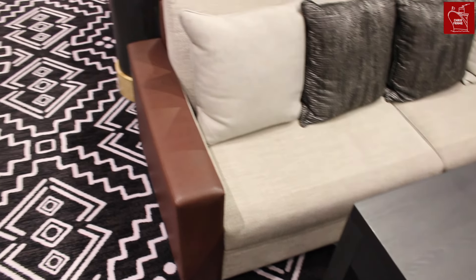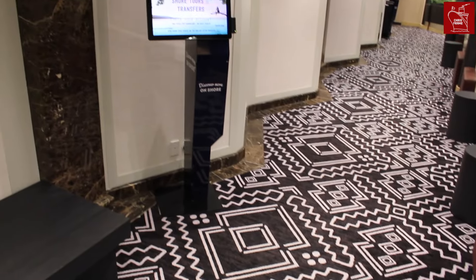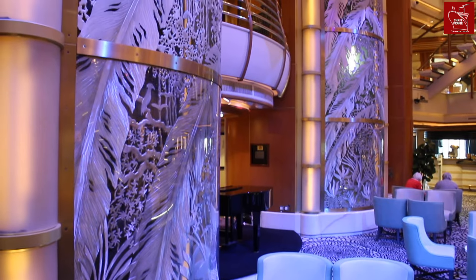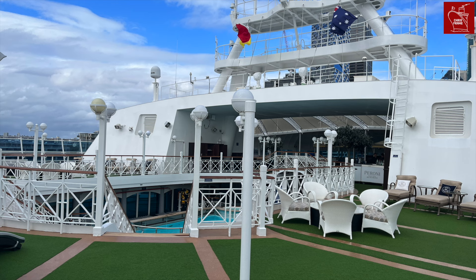Forward of this is the destination lounge, where shore tour groups meet before departing the ship. There's one other space I should mention — the medical centre on Deck 4 — but none of us want to go there, so let's head back to the top of the ship and take in these amazing views instead.